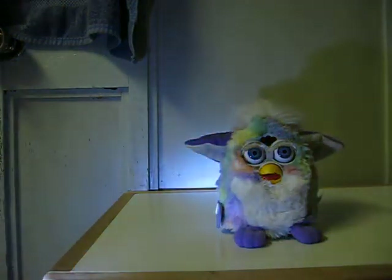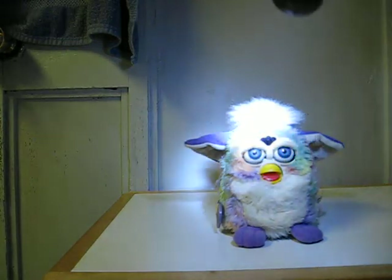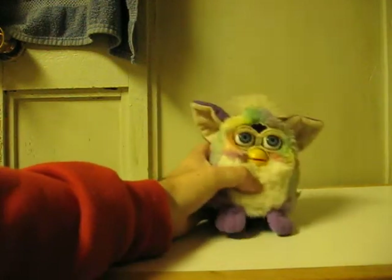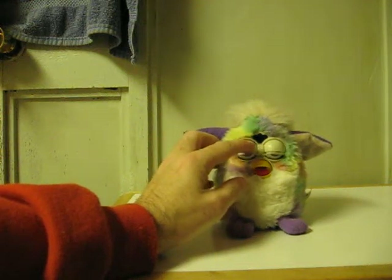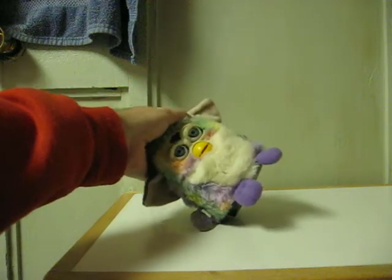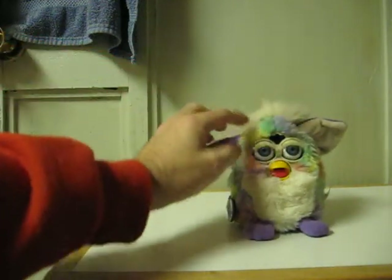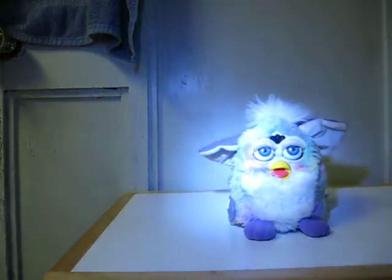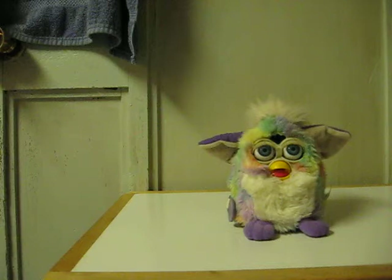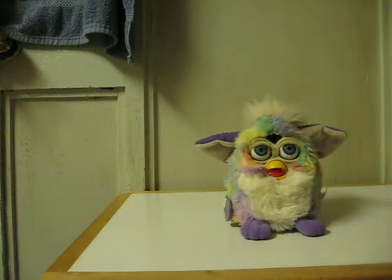Well, it does seem to be light activated — or maybe not light activated. As you can see, this creepy little guy does work just fine.